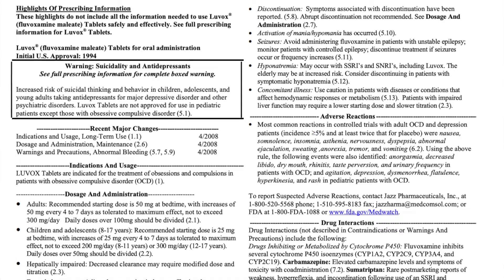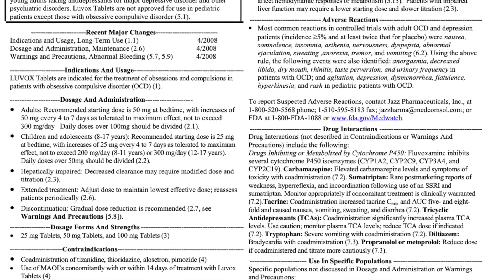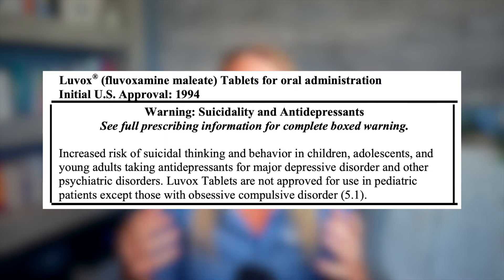Just like with any other medication, there are many other potential side effects that are pretty uncommon. If you want to read up on those, I'd recommend checking out the FDA medication label. And yes, fluvoxamine does have that black box warning like the other antidepressants for increased suicidal thinking in children, adolescents, and young adults.